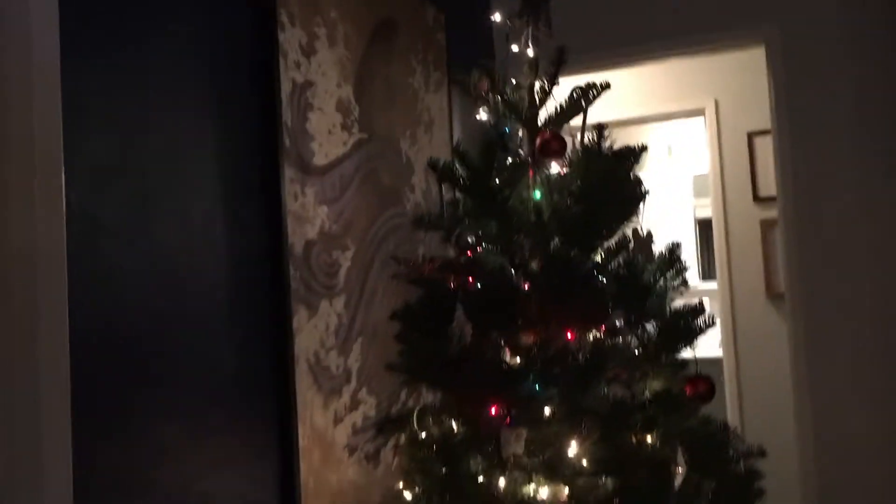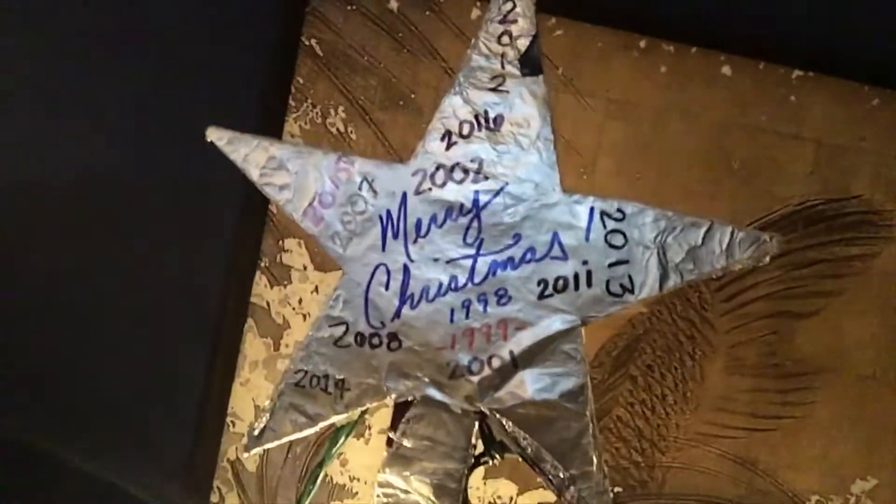It is done! Thanks everyone — everyone was a big help. There you go, there you have it — there's the Christmas tree for 2016. Looks pretty good. Very happy with it. You know Papa, everybody did a great job. You helped more this year than you've ever done — good job, I appreciate it.